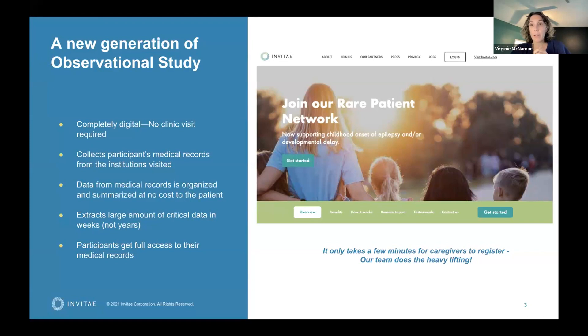As a patient and advocate, I feel strongly that all patients should have access to all their medical records in one place — you need it to provide proper care and have a good picture of what's going on with your child. We extract the data from those medical records and are able to build a really strong natural history study in weeks instead of years, because we're collecting data from years and years of medical visits and tests that you don't need to repeat.